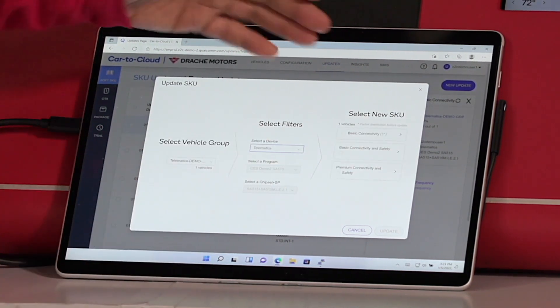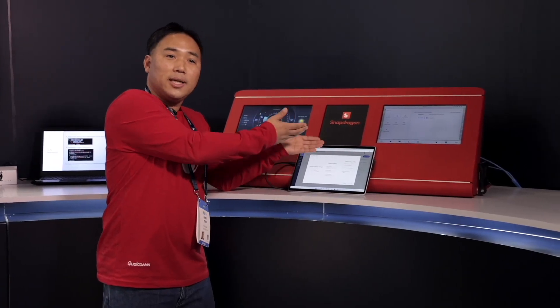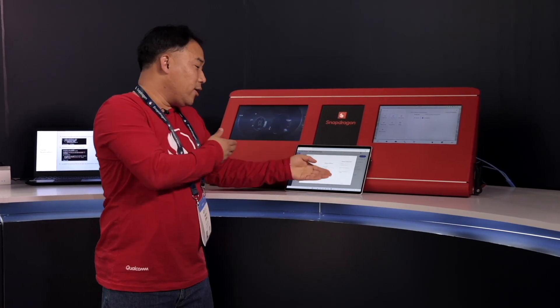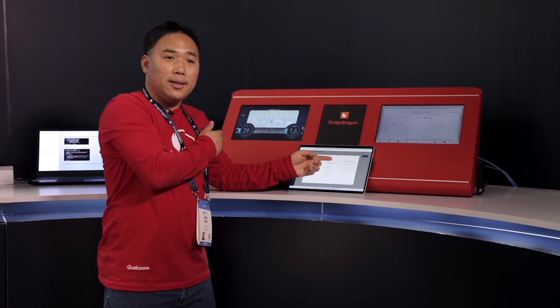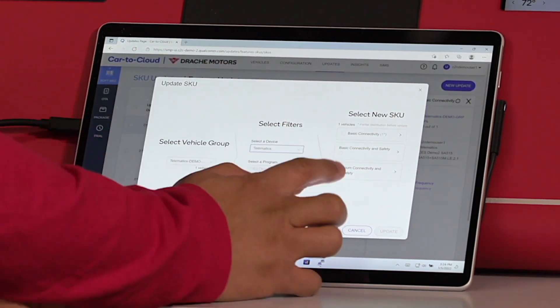Here is a reference set of features that the OEM can update this particular car to. By default, it's set to the basic connectivity, as I mentioned at the beginning. I'm going to choose the premium update so that this car can be enabled for additional features.